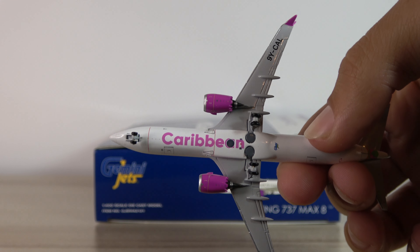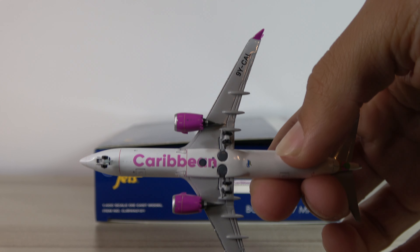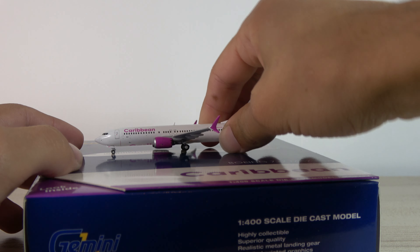Let's take a look at the bottom. It's got 'Caribbean' underneath. There's obviously the stand hole, which kind of takes out the 'A.' Got the registration on the bottom of the wings there. Overall looking really nice — it's kind of nice, it's unique. It's got that underbelly art.